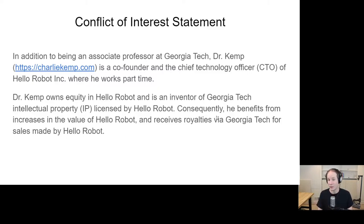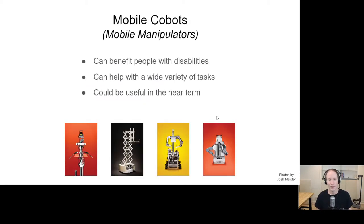Similarly, if Hellerobot sells products, I get a royalty. Today I'm going to be talking about research my lab has conducted since I founded it in 2007. My lab is a healthcare robotics lab at Georgia Tech.